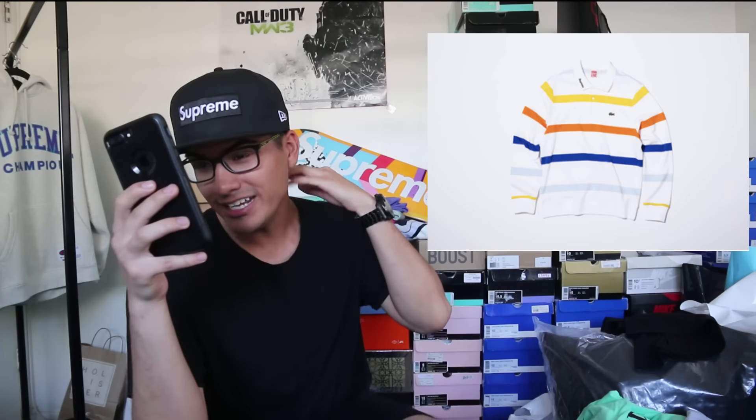Next up we got the long sleeve jersey polo — and this is also an OG Lacoste piece. It's a long sleeve with the OG Lacoste crocodile on the left chest area. It says Supreme right on the collar of the shirt, which is a nice subtle touch. If you're up close having a conversation, you're stunting Supreme on Lacoste. We got this in four colorways: white, red, black, and white with four different color stripes — yellow, orange, navy blue, and baby blue.